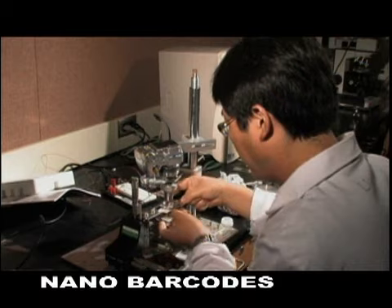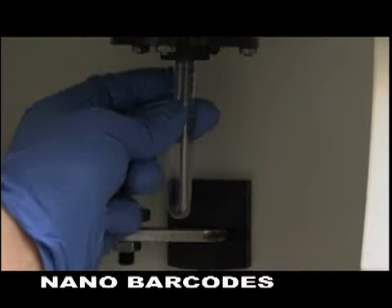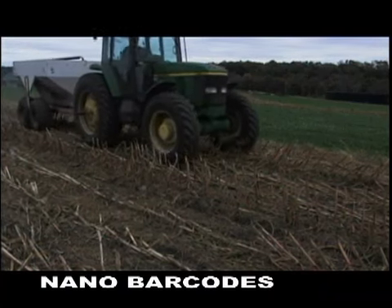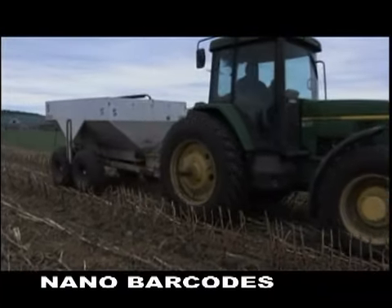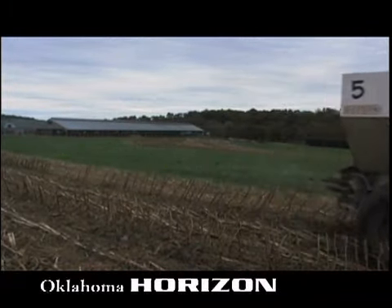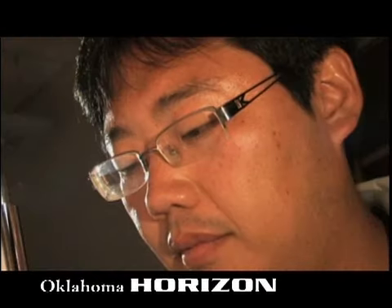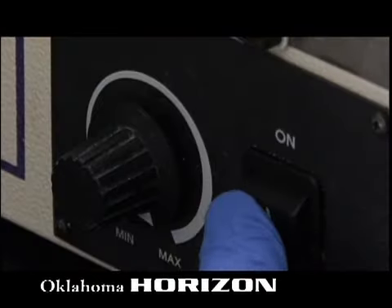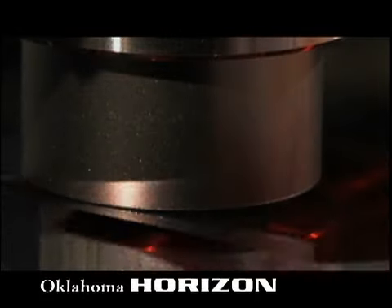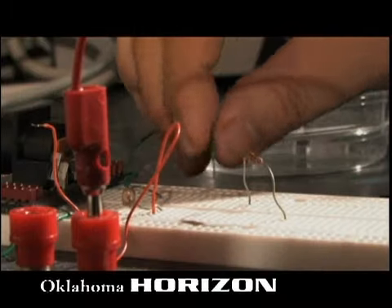He's also working on a portable disease detector similar to this prototype, so that we don't have to send a sample to the lab to make the detection. Rather, we can do the detection in the field — in a farm, on the bedside of a hospital, or in a local environment. Ultimately it will interface with either a laptop or PDA, so you can detect right in the battlefield or in the farm what caused the infection and make a decision right there. You don't have to wait.